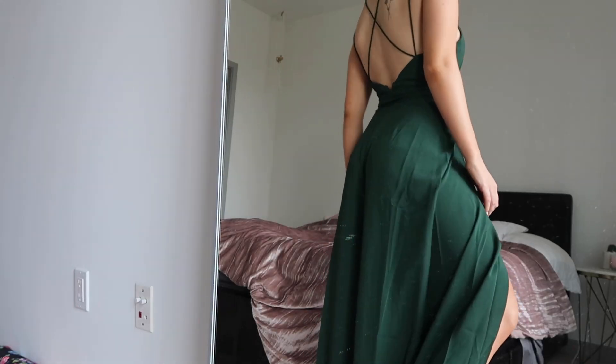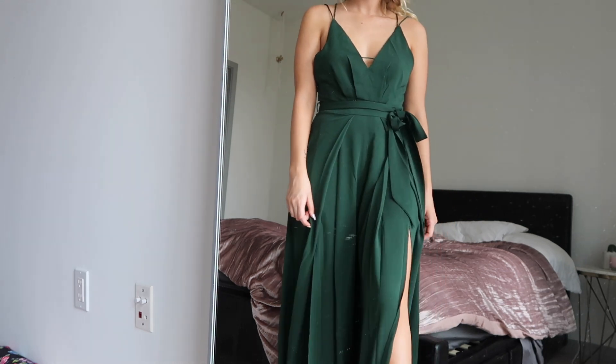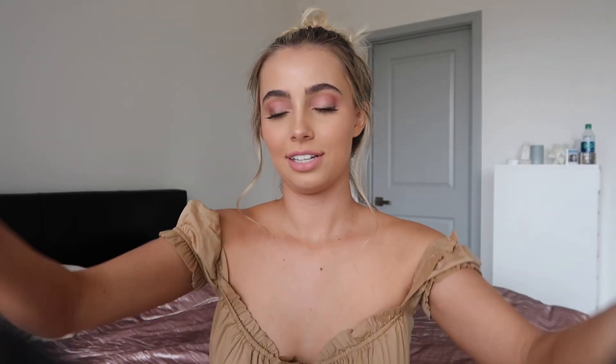Then I have this jumpsuit from Lulu's — it's super cute. I've been getting really into this color of emerald deep green because I think it's really flattering, and my eyes are kind of green so it brings out the green in my eyes. I saw this on their site and I had to have it.